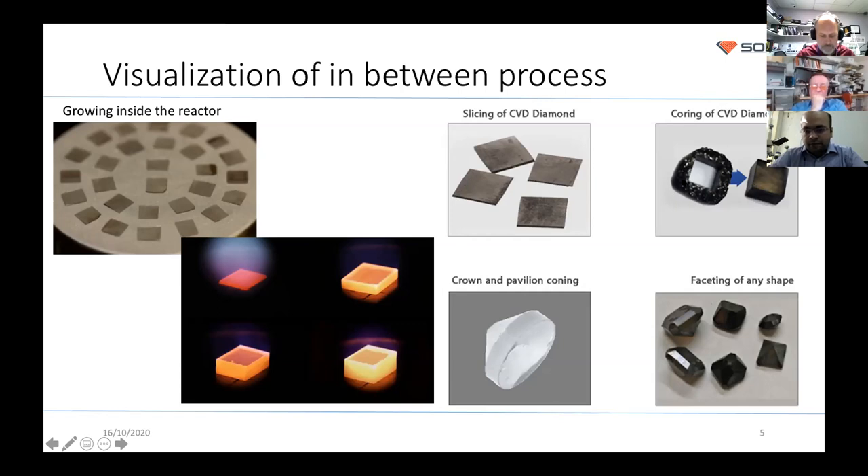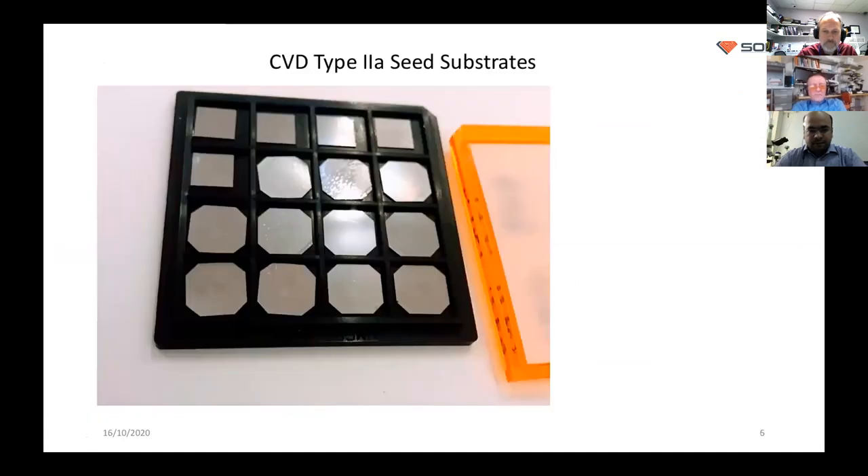Here you can see a slice of CVD diamond, which can be used again as seed — so you can recycle your own diamond as seed. Here you can see the coring of the diamonds. Whenever the diamond grows, it has a black polycrystalline outer layer. Usually you have to remove that black polycrystalline layer to get your single crystal cube, which can then be faceted using lasers or manual routing systems into a near-diamond shape, followed by full cutting and polishing as with a natural diamond.